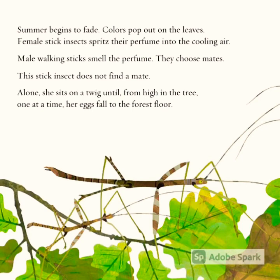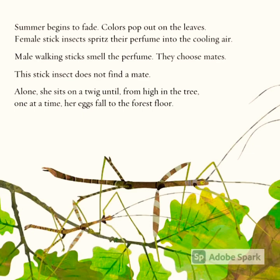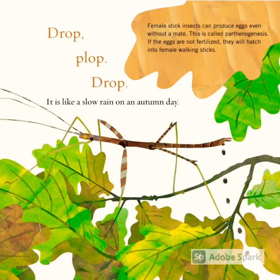Female stick insects spritz their perfume into the cooling air. Male walking sticks smell the perfume and choose mates. This stick insect does not find a mate. Alone, she sits on a twig until, from high in the tree, one at a time, her eggs fall to the forest floor.